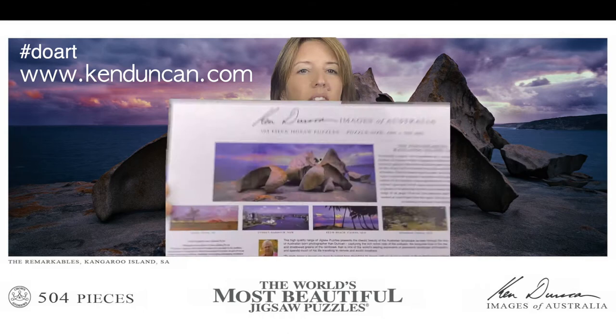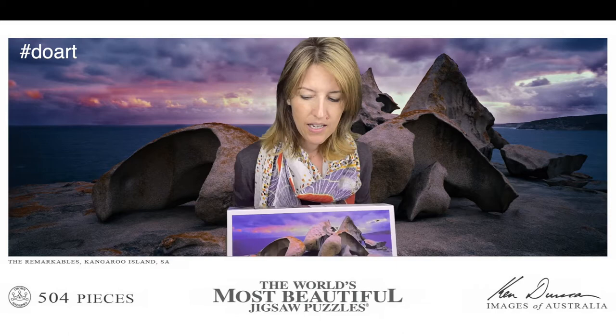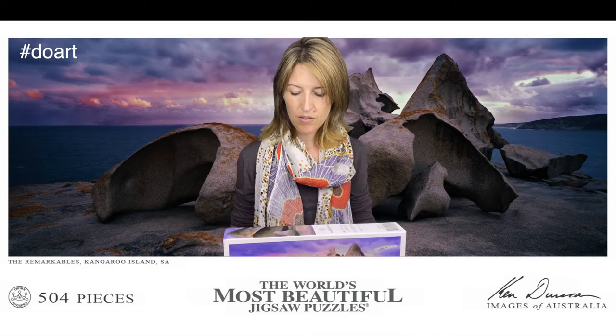It has 504 pieces, so it's not too big and doesn't take as long as those 1,000-piece puzzles. It's something that you can later frame or have as a decorative item in the house, or just break it all up and redo it — it's great for your brain. Here's a quick glimpse of the whole process of putting it together. I hope you enjoy!